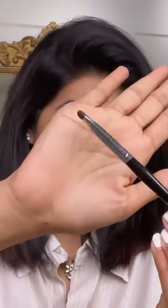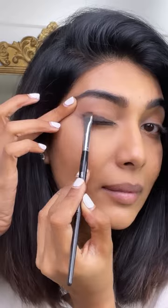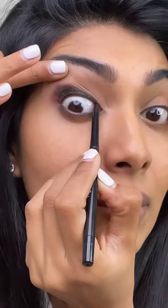It has jojoba oil and vegetable carbon, as opposed to regular pencils that have petroleum derivatives of carbon which may irritate your eyes. It also has almond and castor oil, which stimulate healthier hair growth for the lashes.